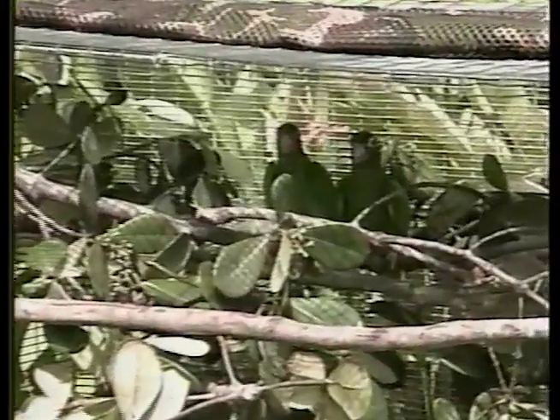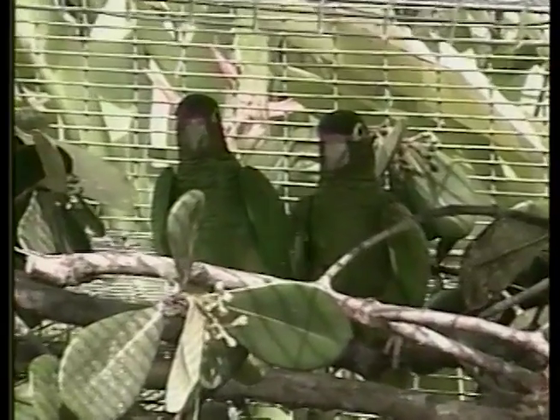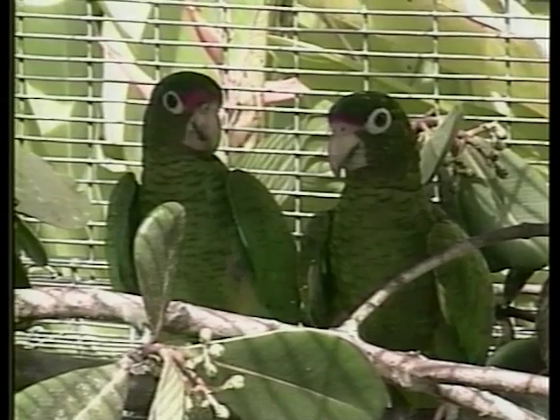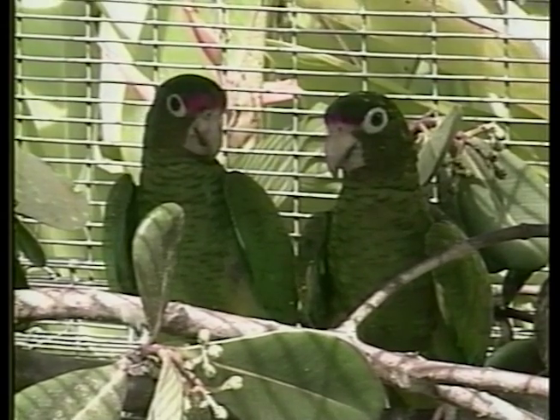Yes, Susan, as you can see, the Puerto Rican parrot is largely green with a red forehead and a wide ring around their eyes. It measures about 12 inches long. And it's one of the most endangered animals in the world and also the only native parrot species remaining in the United States.